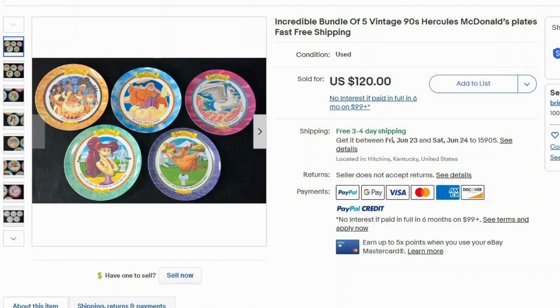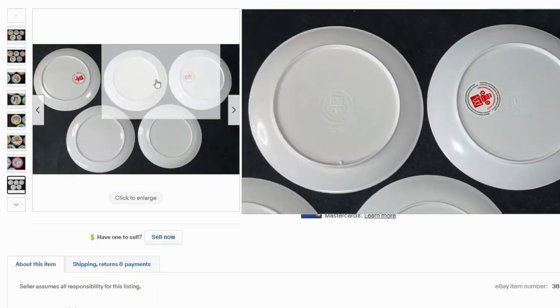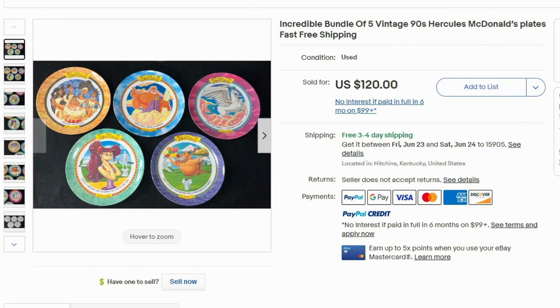I found this interesting — I did not expect McDonald's plates to have any kind of value. These are from the 90s movie Hercules, and this lot sold for $120 with free shipping. I'm assuming these are plastic. I would recommend not running out and spending all your money on McDonald's plates — definitely research by the theme. This one happens to be one movie theme, and this was a unique situation where they actually had all five plates.